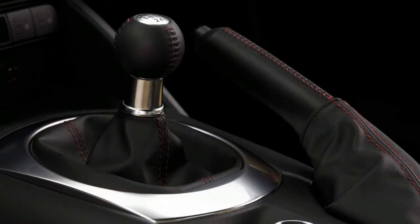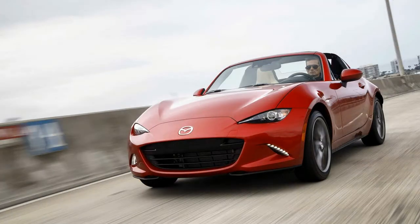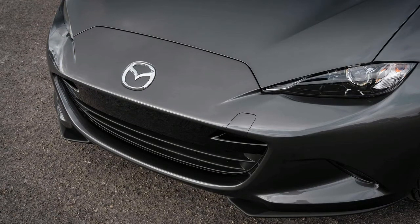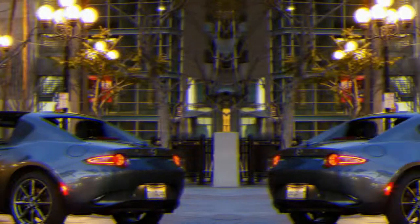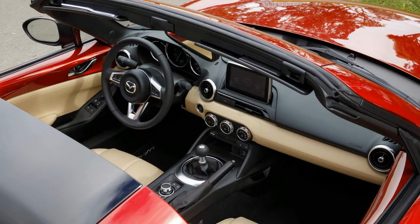No longer is the Miata a back-to-basics drop top. Base models are hardly luxurious, but the automaker fits a 7.0-inch infotainment system as standard equipment this year, joining LED headlights, keyless ignition, cloth upholstery, and a leather-wrapped steering wheel. Optional on the Club model for 2018 is a package pairing Brembo front brakes with BBS wheels, which can be further upgraded with new heated Recaro sports seats.